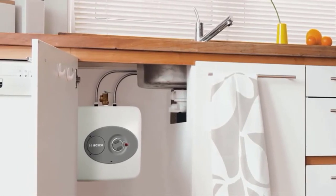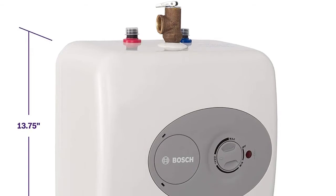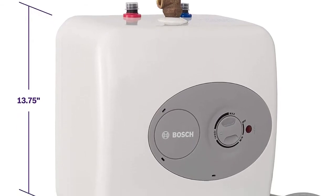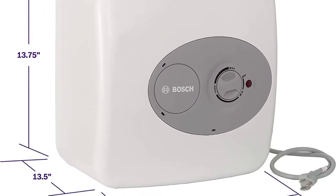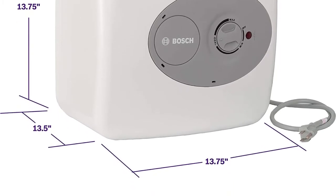Pros: Offers 98% thermal efficiency, provides on-demand hot water within a 30-second bracket, very easy to set up. Cons: The warranty only applies if you get it installed by an authorized dealer.